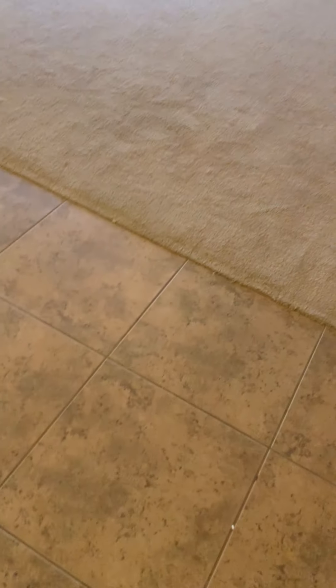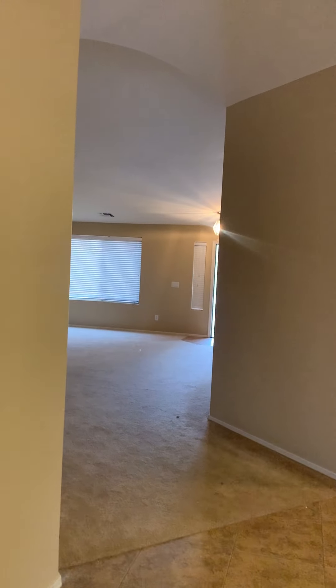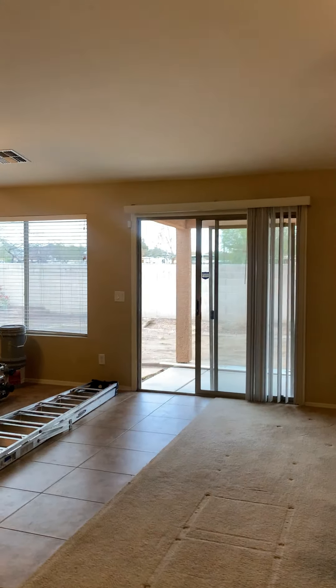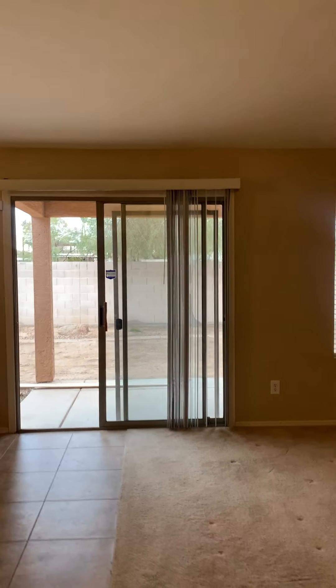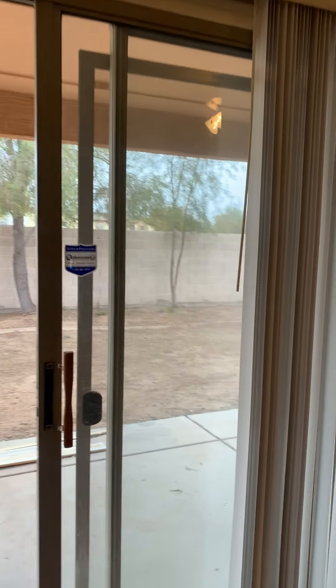This is tile right here, and that's back out to the front door over there. I do want to show you the backyard — it does not have the best view, as you have manufactured homes directly behind you.